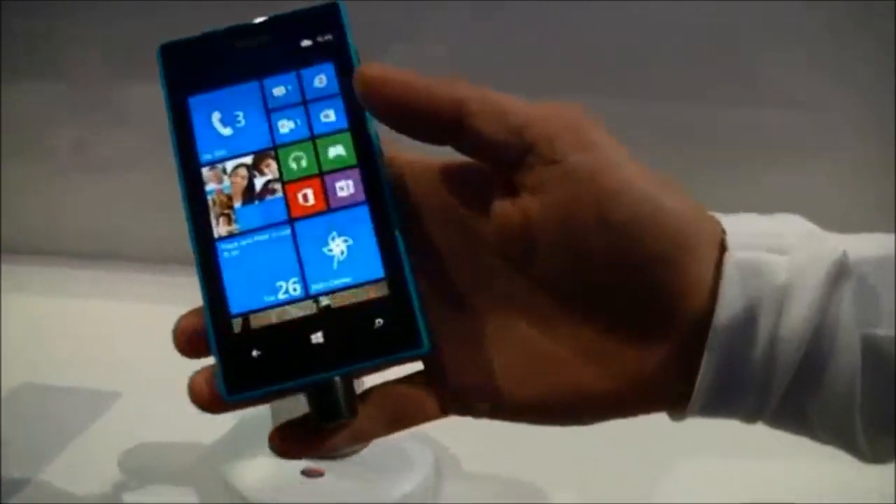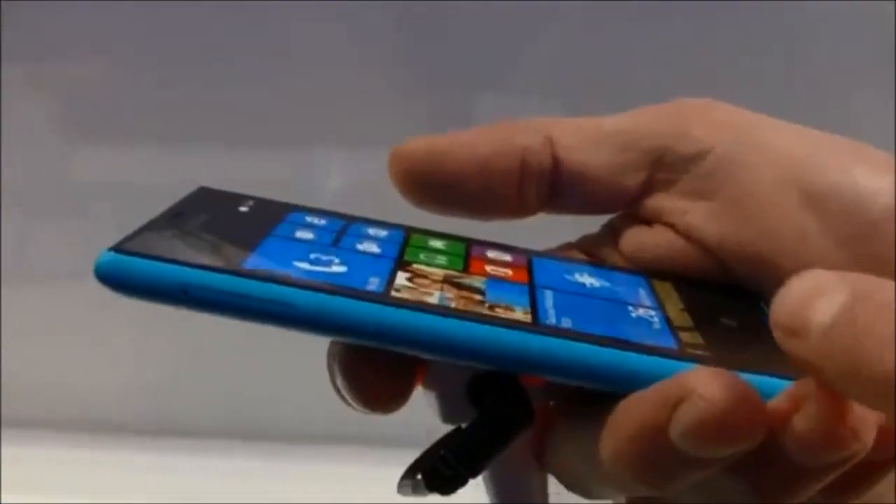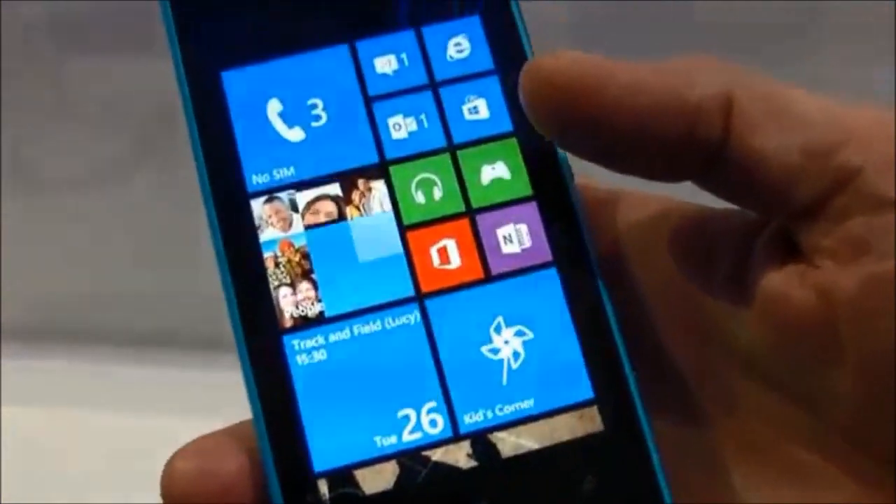With all the Nokia Lumia phones out and about right now, it's hard to keep track of what's what. In this video, we'll attempt to give you a quick perspective into the Nokia Lumia 720.